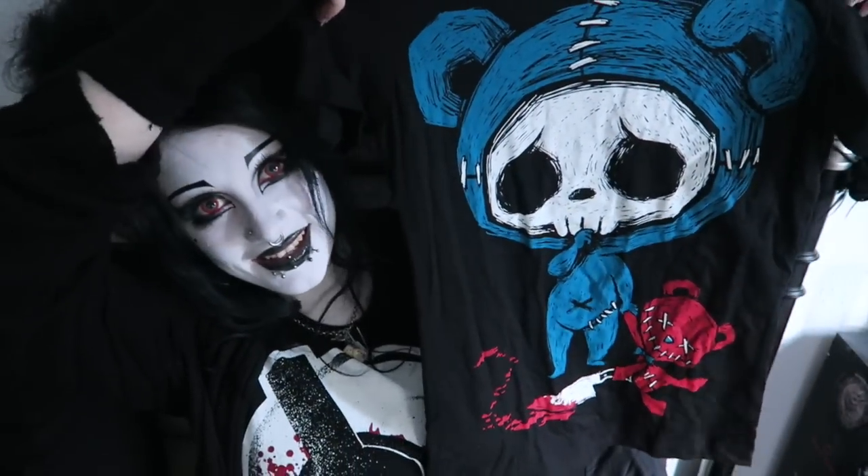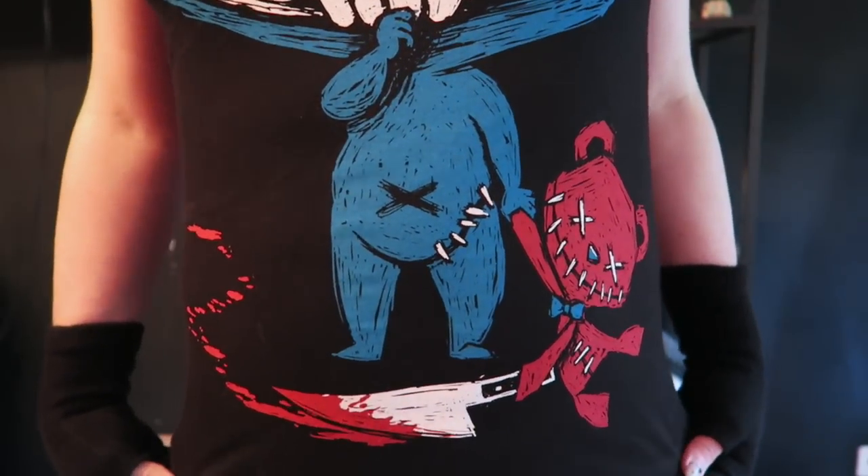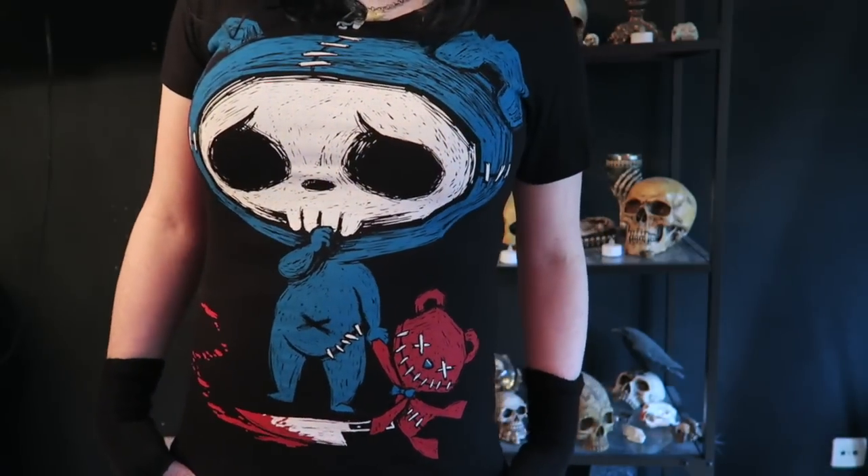Another one they sent me as a surprise was this one here. I think this one's called The Culprit — a guilty-looking teddy bear skeleton holding a toy with a bloody knife in it. Rather grisly.